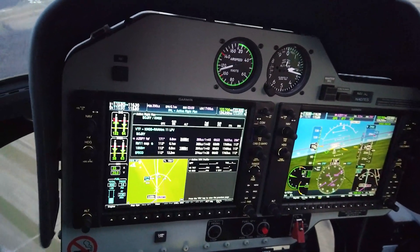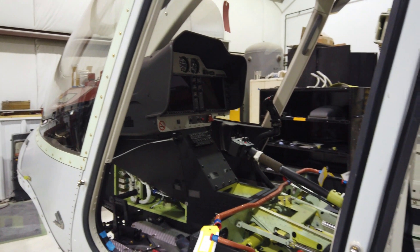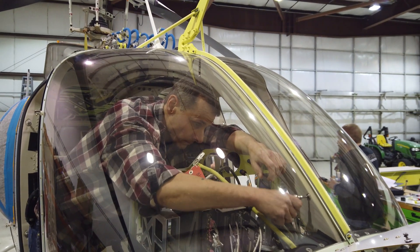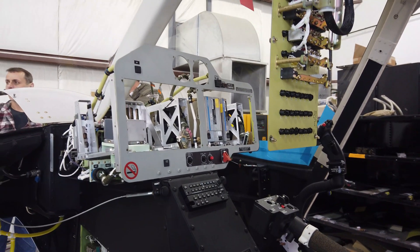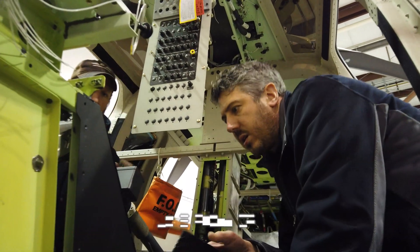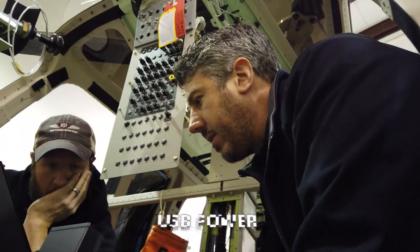Moving on to the avionics upgrades, the entire instrument panel, including the Garmin G1000 NXI flight deck, is removed from the cockpit. Shore Flight is installing quite a few avionics upgrades, certainly the temperature controls for the air conditioning unit. USB power is also being installed in the cockpit and the cabin.